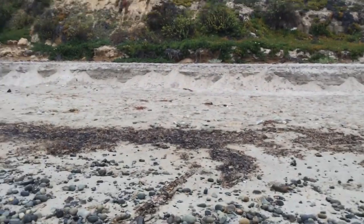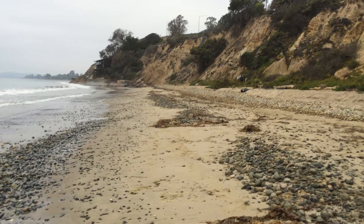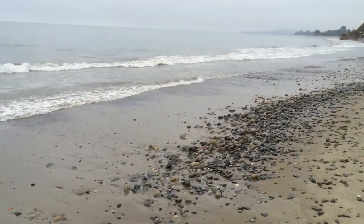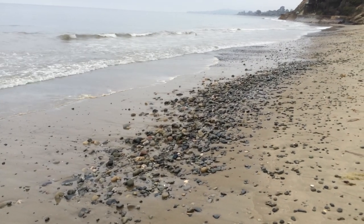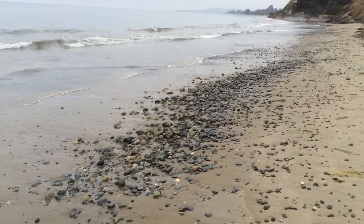In the cobbly, rocky area, that's where you're going to get the really strong lines that persist, and the rocks will hold that oil much more clearly, and that's what causes the appearance of oiling from a farther distance compared to if we just had a sand beach.